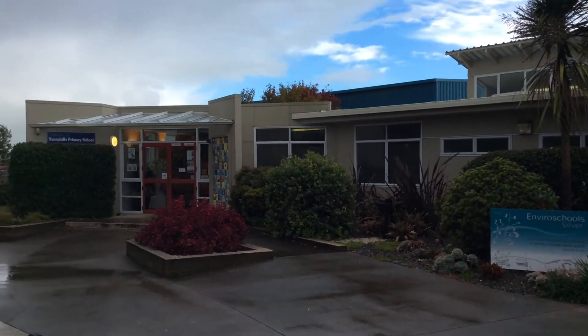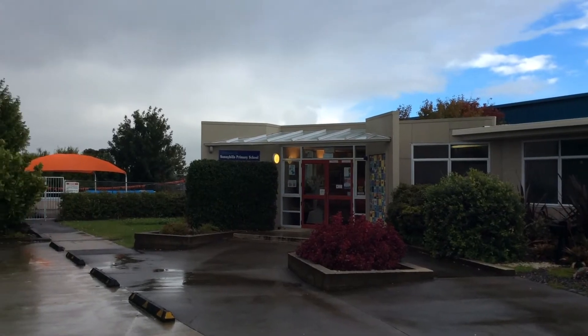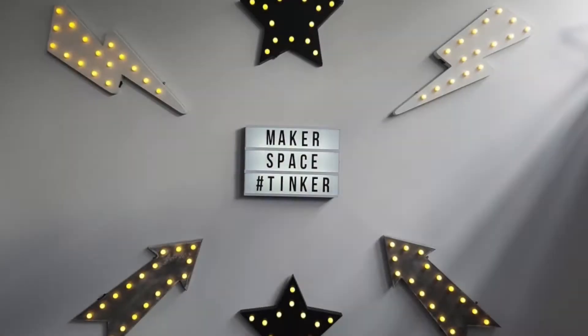Earlier this week I had the privilege of visiting Sunny Hills School in East Auckland to view their maker space and tinker space. This is what they showed me.